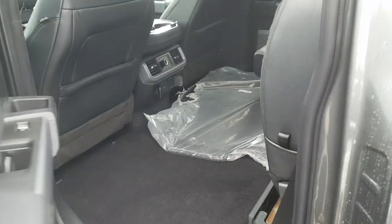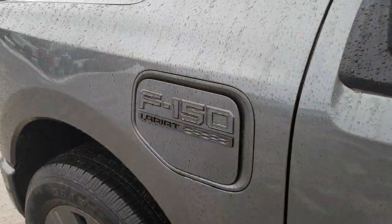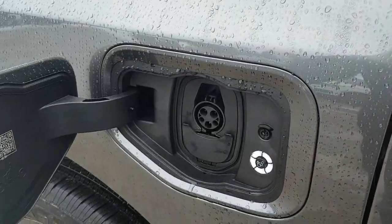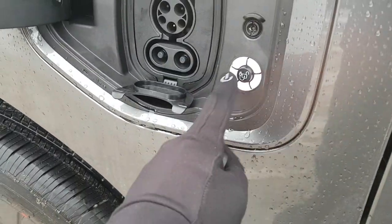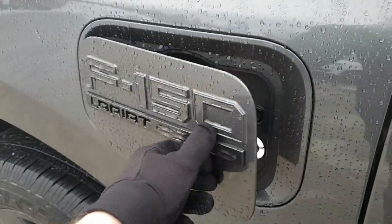Coming around to the front, you do have keyless entry, which is really nice to have. The charging port is on the side — you just press it and it opens right up. You have your charging port there as well as the ring indicator, where each section of the ring represents 20 percent of charge.